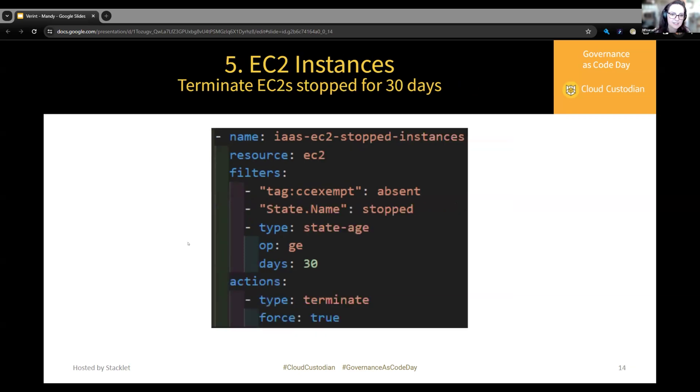For EC2 instances, this looks very similar to the EBS snapshots policy. We check the EC2 resource, ensure it is not exempt, and that the state of the instance is equal to stopped. Then we check the state age — that it's greater than or equal to 30 days, meaning it has been in the stopped state for 30 days — and then terminate the instance.